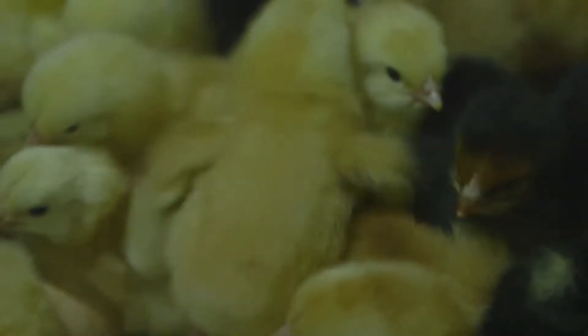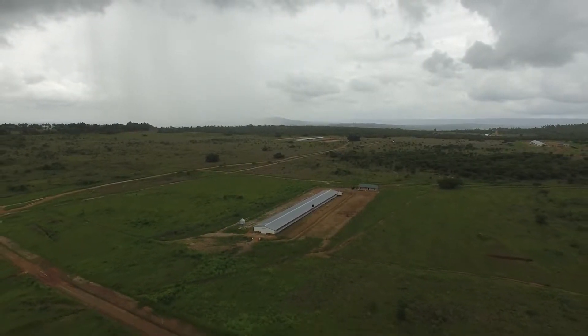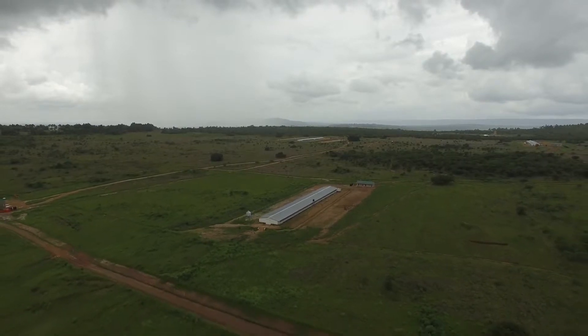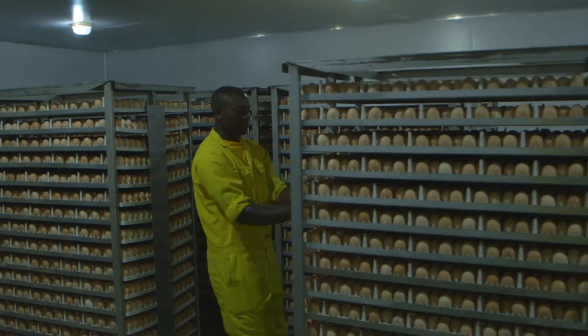When they reach about 15 to 20 weeks, they are transferred to breeding houses. Both the rearing and the breeding houses are strict biosecurity zones separated by about 15 kilometers. The breeders produce good quality hatching eggs which are transferred to our hatchery.